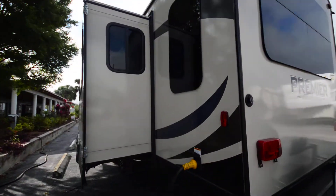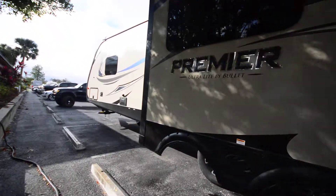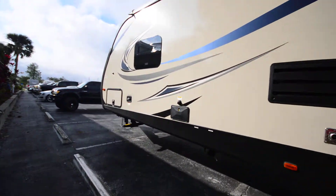So if you have any questions about this RV, feel free to give us a call at the number above. We'd be more than glad to answer any questions for you. Thanks so much and have a great day.